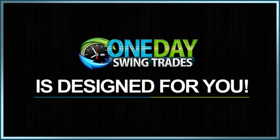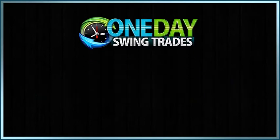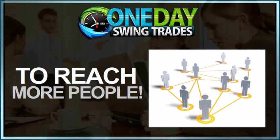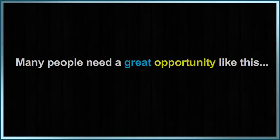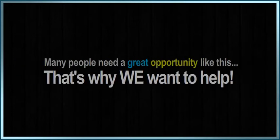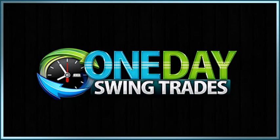We're sharing secrets that the large traders don't want you to know. One Day Swing Trades is our way of reaching more people, especially with the economy in the tank. We know that many people need a great opportunity like this, and that's why we want to help. Just set aside a few minutes per night for One Day Swing Trades and you're done.